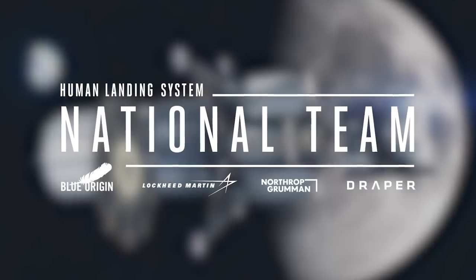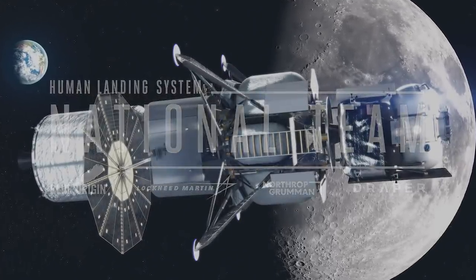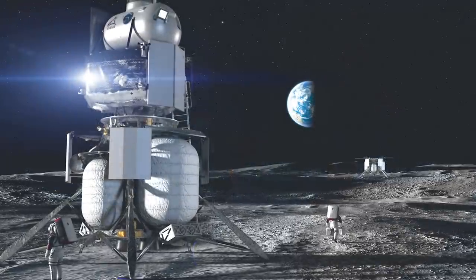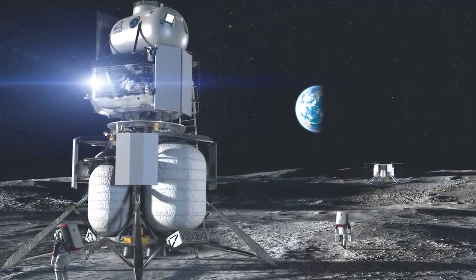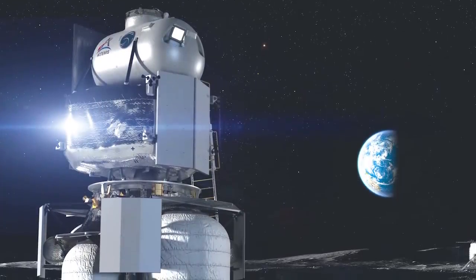And the third team is the national team with Blue Origin as the prime. The team's design is a three-stage architecture consisting of an ascent, descent, and transfer elements.